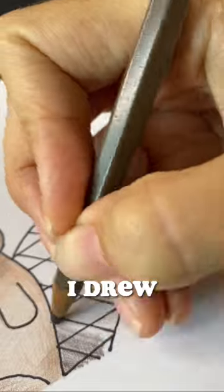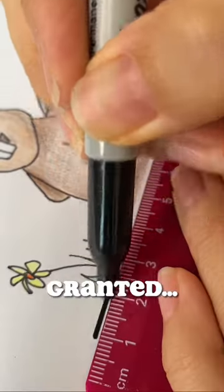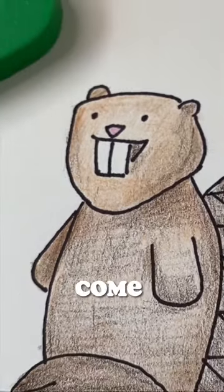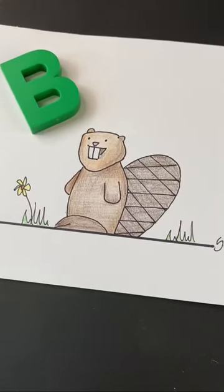Anyways, today I drew this sort of chubby beaver. Granted, he doesn't look like the sharpest knife in the drawer, but come on, look how cute! Let's give him a name.